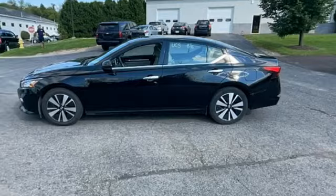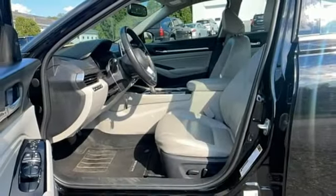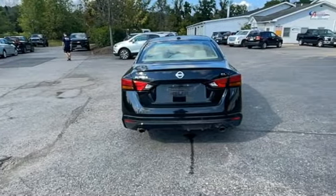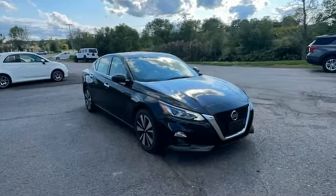Dual zone climate control, doors and push button start proximity key, streaming audio, express open and close sliding and tilting sunroof, gas pressurized shocks, and continuously variable automatic transmission.